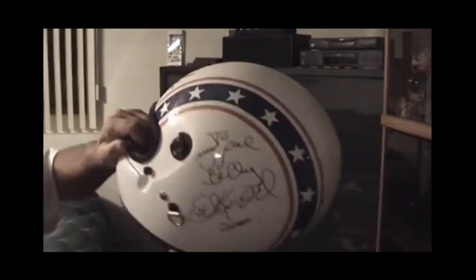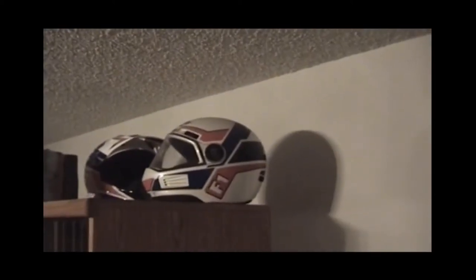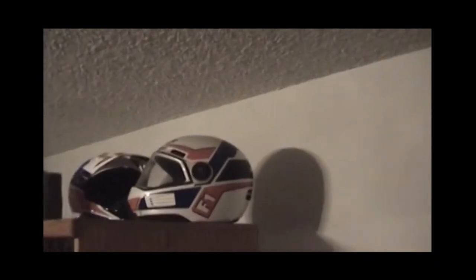No visor? Nope. And that helmet there — that's the one that Robbie used when he jumped the Grand Canyon.